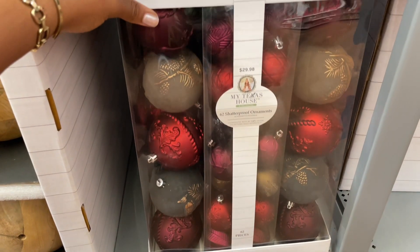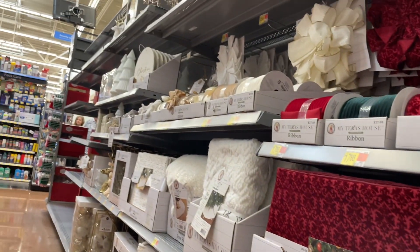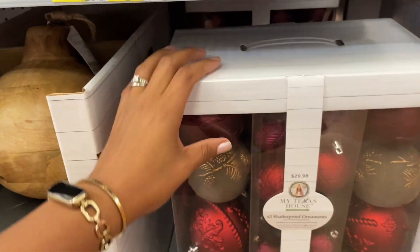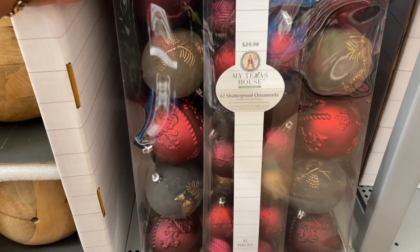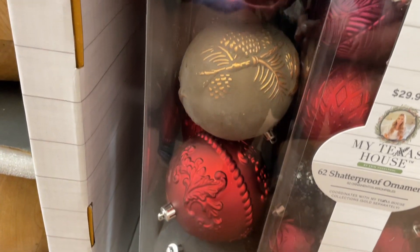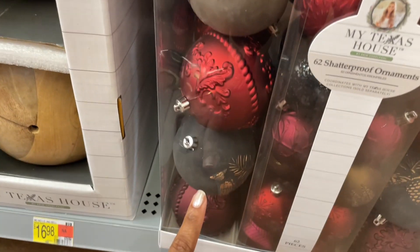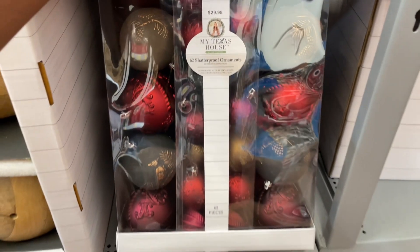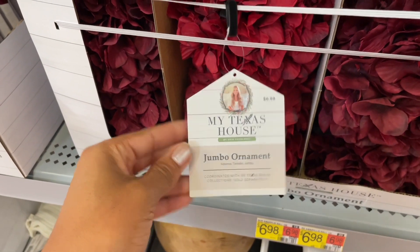So they also have some darker reds in their line — I guess it's kind of like two separate lines because there's all the light items and then they have more of the berry wine reds here. This is also a kit of ornaments for thirty dollars — sixty-two of them. These ones in particular are giving me a Crate and Barrel vibe and I'm loving it. I love how high-end a lot of these things look.